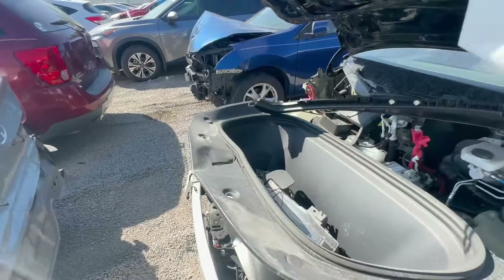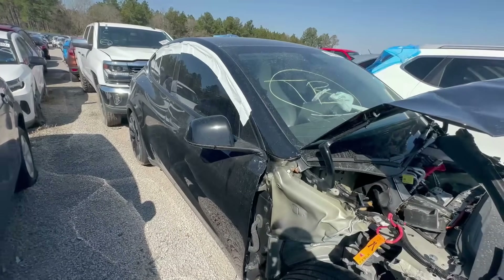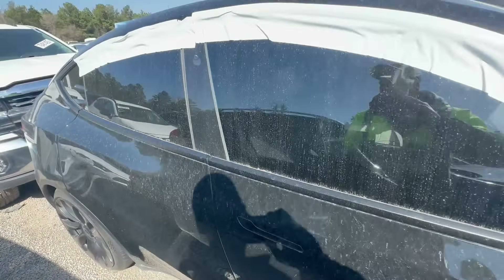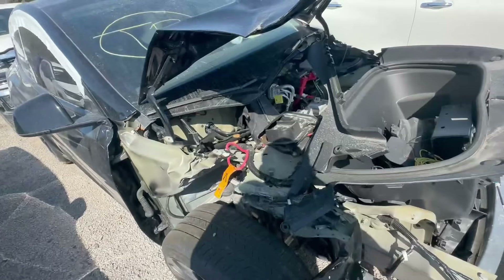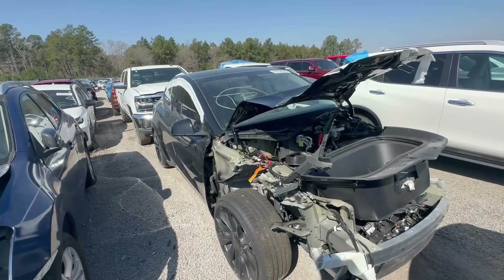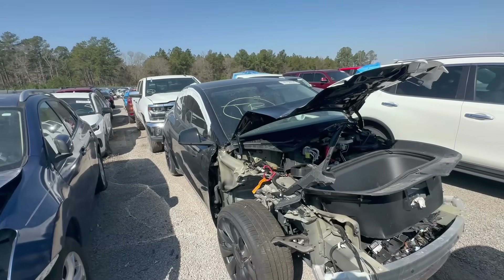It looks like there are parts inside. Let's go in and check — but it is completely locked up with no power, so there's no way of getting into it. I think it's going to go for too much. It is a 2023 and all the front-end parts are not that expensive, though the glass is definitely expensive. There's another Tesla I want to check out quickly — let's go find it.